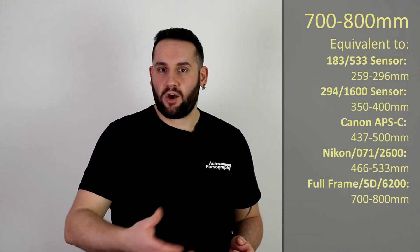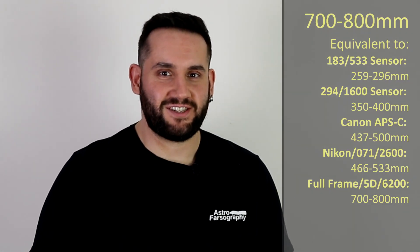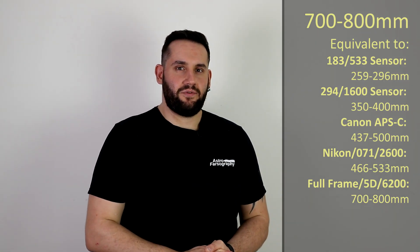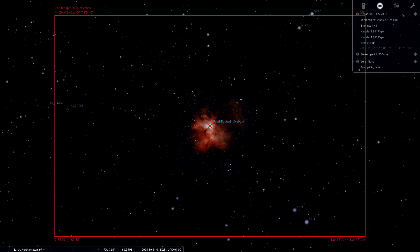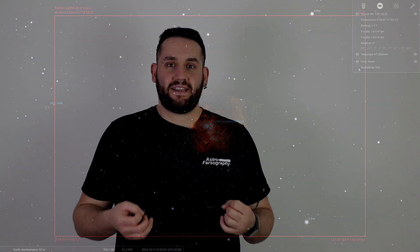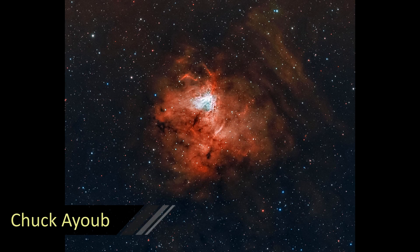At 700 to 800 millimeters, we swing over to the constellation of Perseus — and no, it's not the California Nebula. It's NGC 1491, known as the Fossil Footprint Nebula, often overlooked. Every time I see it though, I love it. It's both an emission and reflective nebula, with some of each element present, so we'll need to do a combination approach.